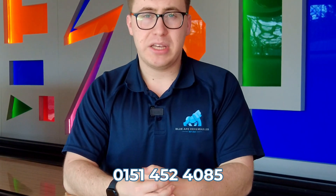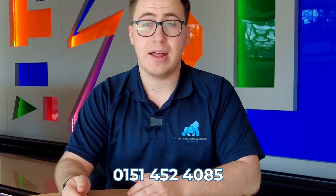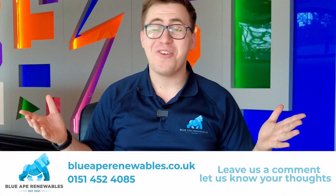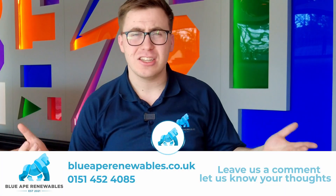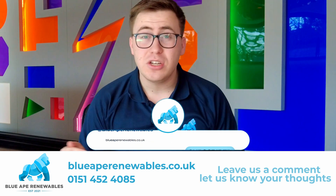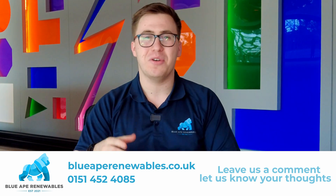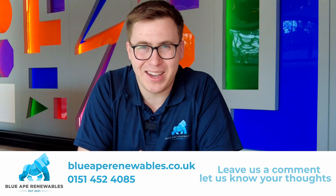If you'd like to talk about any of these products or any others you may be considering, please don't hesitate to contact us at Blue 8 Renewables — we're always here to offer our support and knowledge. If you liked this video, don't forget to like, share, and subscribe. Drop your favourite battery in the comments and tell us why — we're really interested to see your thoughts. See you in the next video, bye bye!